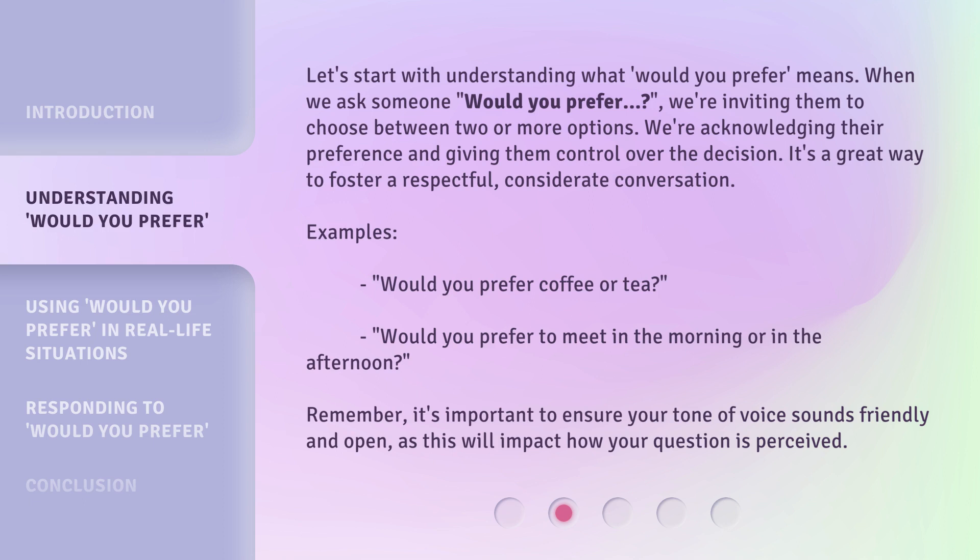Examples: 'Would you prefer coffee or tea?' 'Would you prefer to meet in the morning or in the afternoon?' Remember, it's important to ensure your tone of voice sounds friendly and open, as this will impact how your question is perceived.